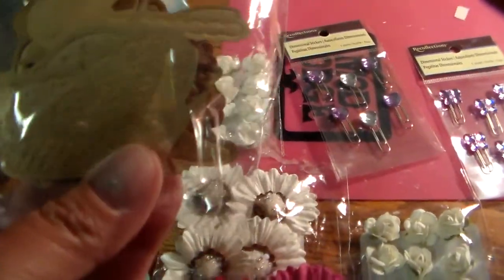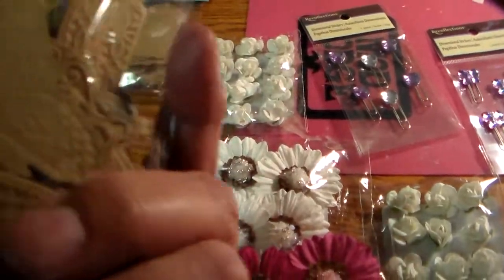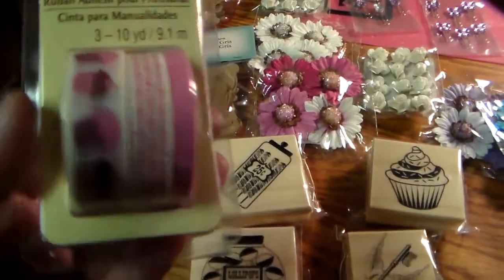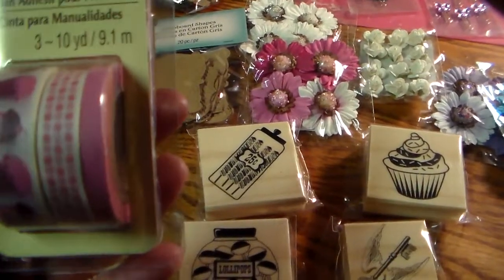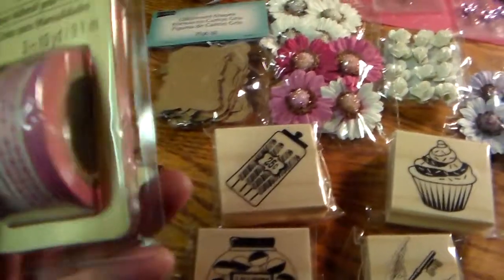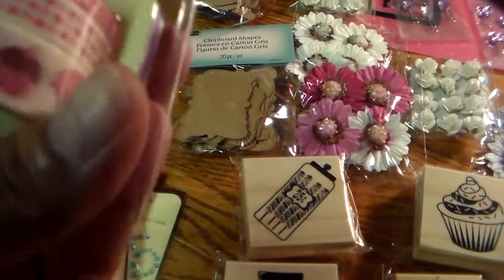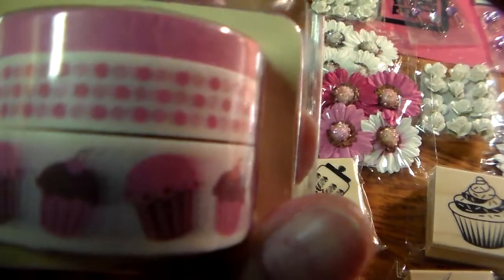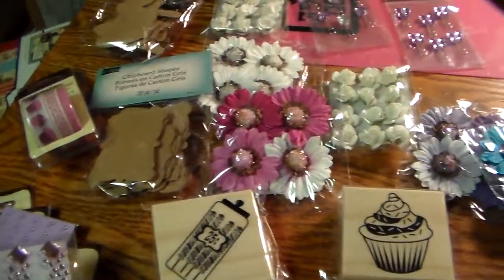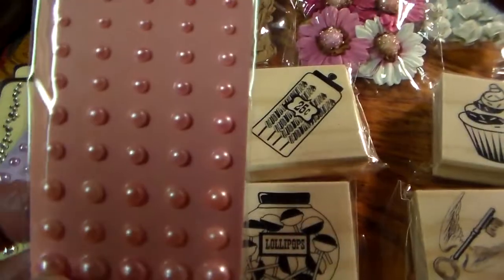And then these chipboard pieces — this one has butterflies and different stuff in it, and these were on sale too. I don't have any of this washi tape. Look — cute cupcakes! This was on sale too, so I just bought one because I have no idea what I would use them for.